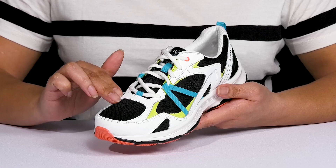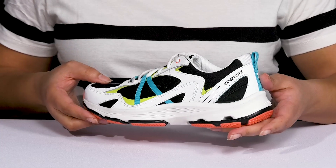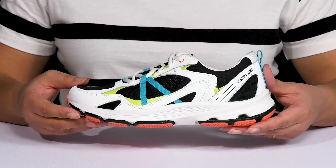They have mesh panels allowing for breathability to keep your feet nice and cool, with some bold and colorful overlays to give you a unique sports style you're sure to love.